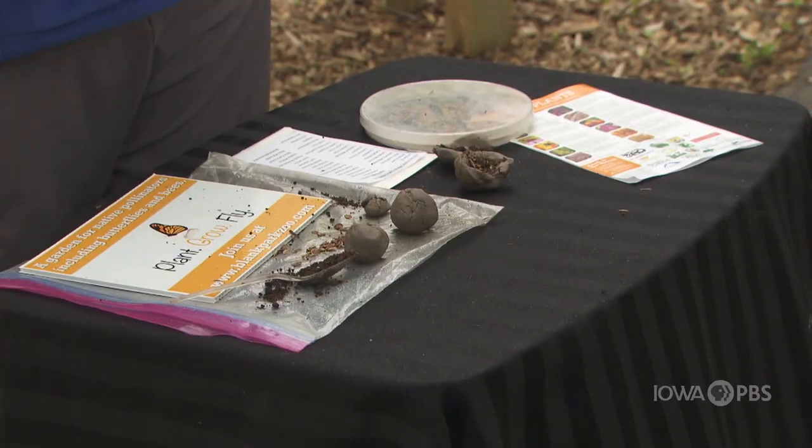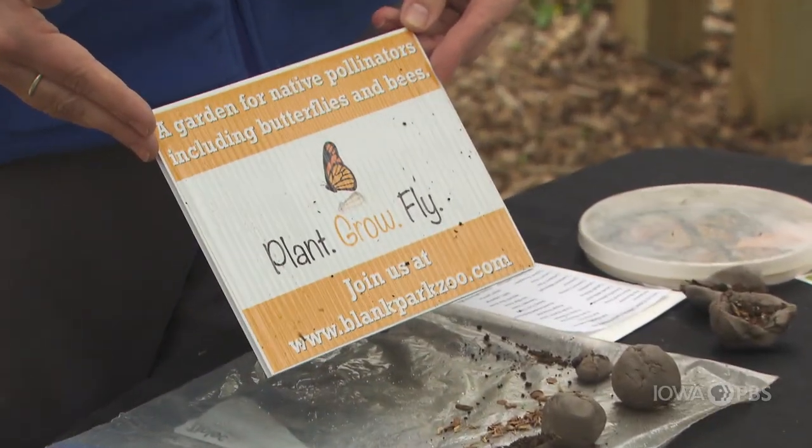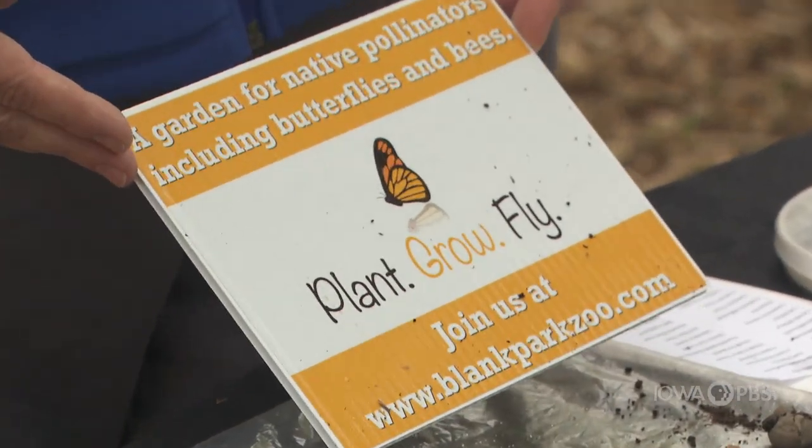Hi, I'm Chris from the Blank Park Zoo. Thanks for coming and joining us today. I would like to talk to you today about our Plant Grow Fly Program. With our Plant Grow Fly Program, we like to focus on monarchs, and monarchs are a really important butterfly to Iowa.